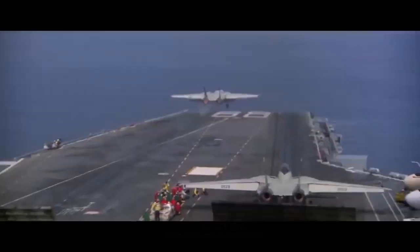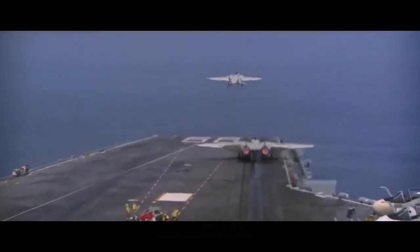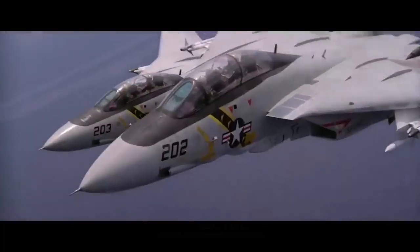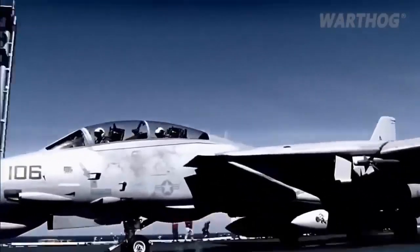Interestingly enough, the IIAF had also placed an order for more than 150 F-16 Fighting Falcon fighter aircraft in 1976. However, those deliveries were not made and instead were subsequently sold to the Israeli Air Force.